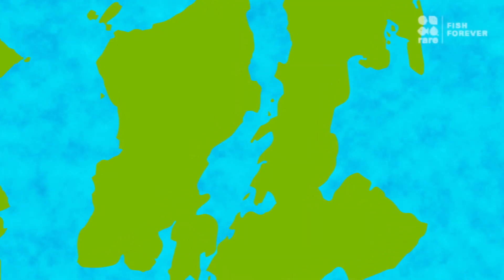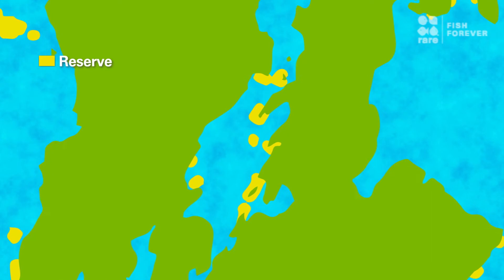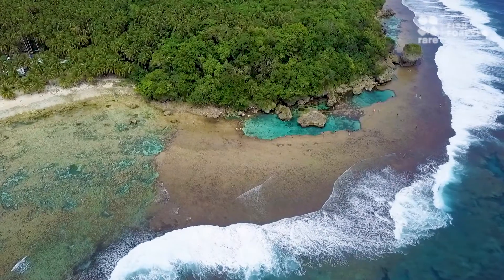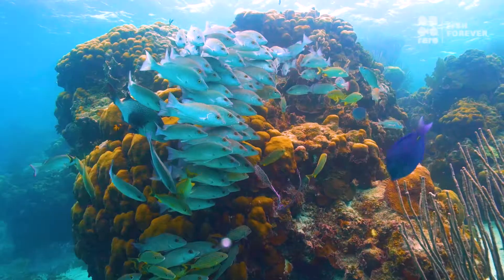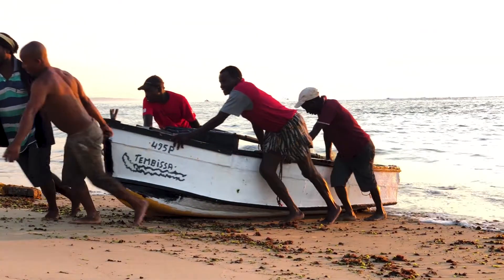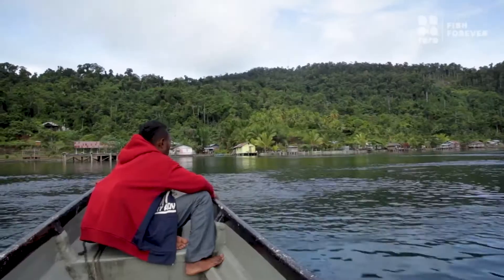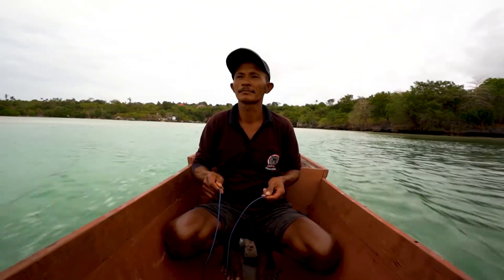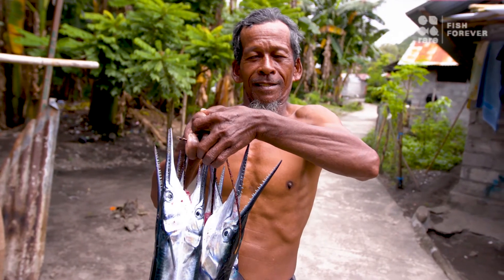Collectively, networks of marine reserves and managed access areas build the resilience of the entire ecosystem — habitats, fish, and the people who depend on them. This approach allows communities to balance protection and production, present and future.